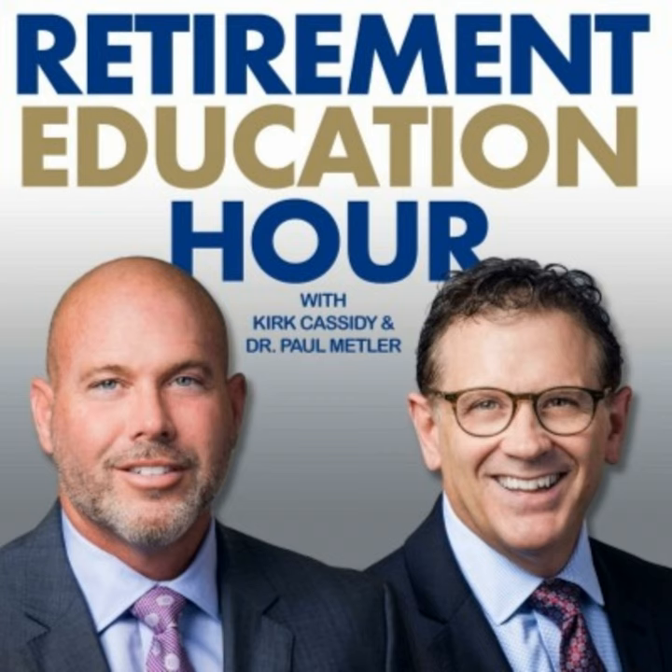Investment advisory services are offered by Strategic Investment Advisors, Inc., an SEC-registered investment advisory firm. Investing involves risk, including the potential loss of principal. Any insurance discussed is backed by the financial strength and claims-paying abilities of the issuing carrier. This show is intended for informational purposes only and is not intended to be used as the sole basis for financial decisions, nor should it be construed as advice designed to meet the particular needs of an individual's situation. Retirement Education Foundation is not permitted to offer tax or legal advice. Our firm is not affiliated with or endorsed by the U.S. government or any governmental agency. This radio show is a paid placement.